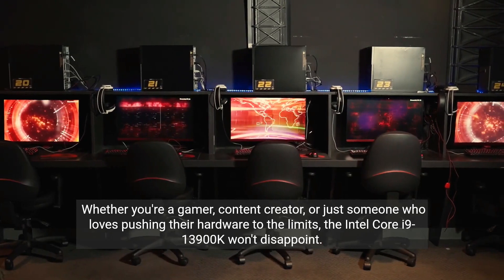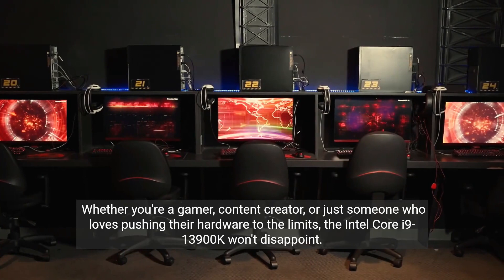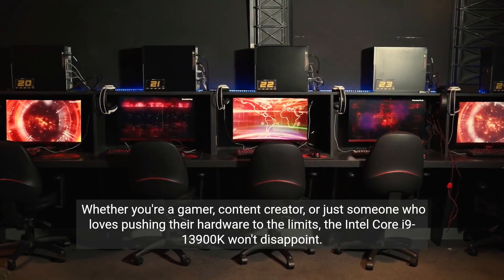Whether you're a gamer, content creator, or just someone who loves pushing their hardware to the limits, the Intel Core i9-13900K won't disappoint.